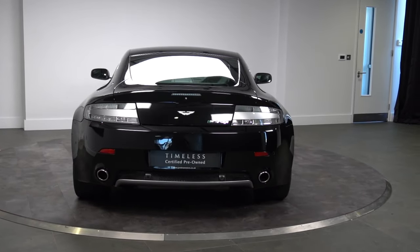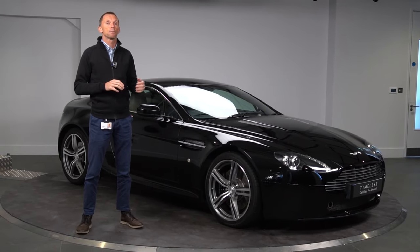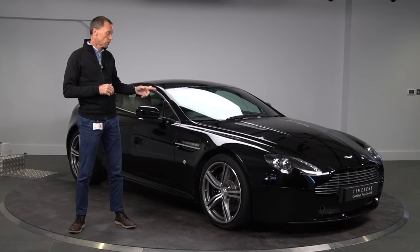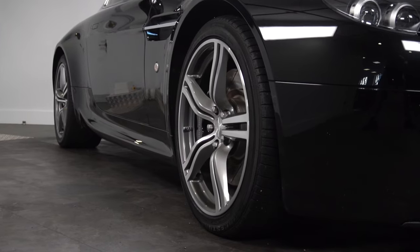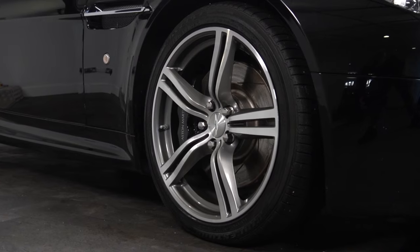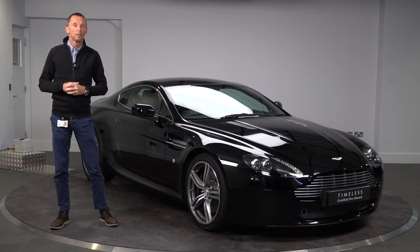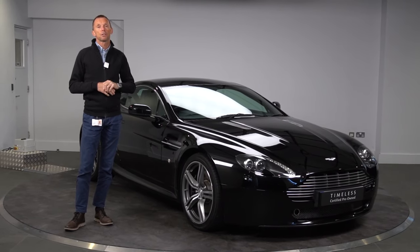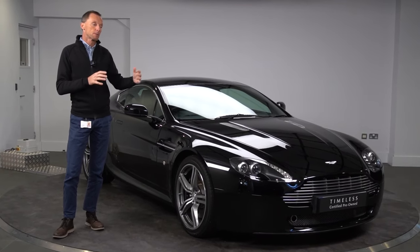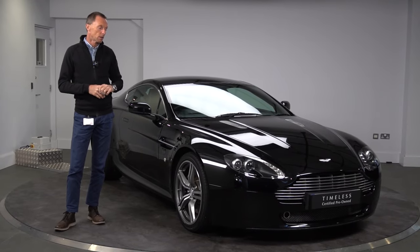It's a manual gearbox car. The key feature of the N400 is the 4.3 V8 engine upgraded to 400 brake horsepower with an increase in torque. It also has lightweight wheels and a sport suspension package with stiffer anti-roll bars and slightly different spring rates to give a more focused feeling. The N400 was a celebration of the GT4-type car that raced at the Nürburgring in this period — so it's quite unique, quite rare, and very desirable.